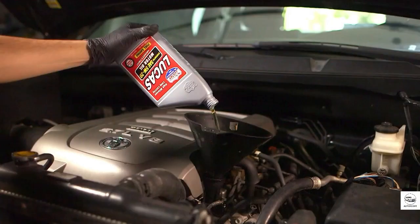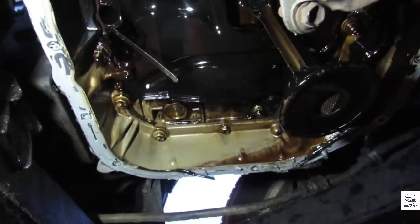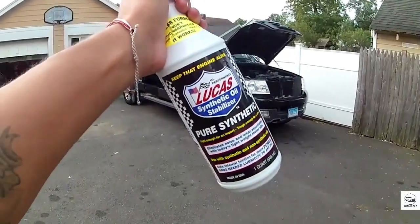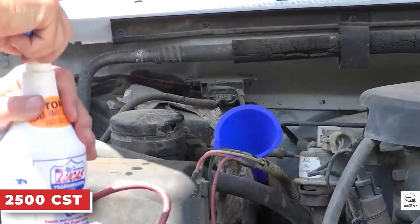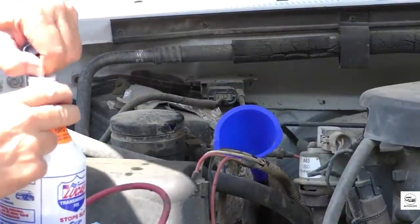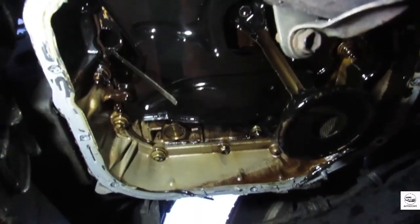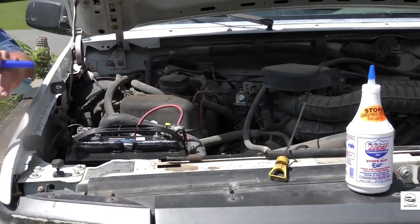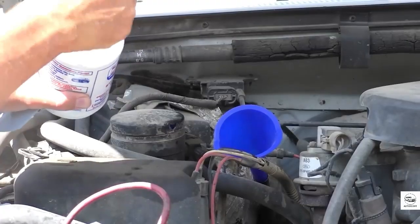3. Lucas Heavy Duty Oil Stabilizer. Imagine your engine as a heart that's slowly wearing out. Over time, the tolerances between moving parts loosen, bearings degrade, and oil pressure drops. That's where Lucas Heavy Duty Oil Stabilizer steps in. It's not so much an additive as it is a safety net — a thick, gluey mineral oil that fills the microscopic gaps inside high-mileage engines. This creates a cushioning effect that helps maintain oil pressure and significantly reduces noise. For vehicles with 150,000 miles or more, especially those with ticking lifters or visible leaks, Lucas can be a game-changer. Many truck owners and off-road drivers swear by it, using it during hot summer hauls or after winter cold starts to protect aging internals.